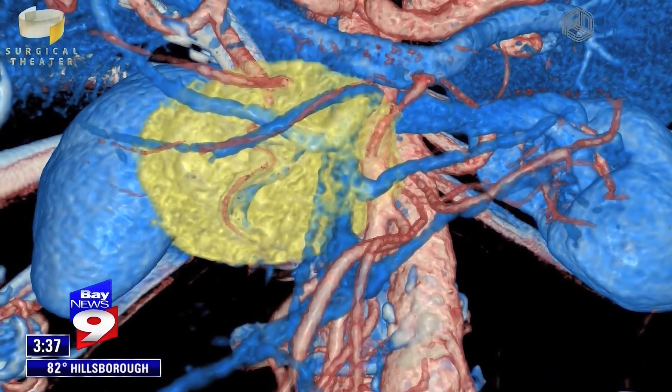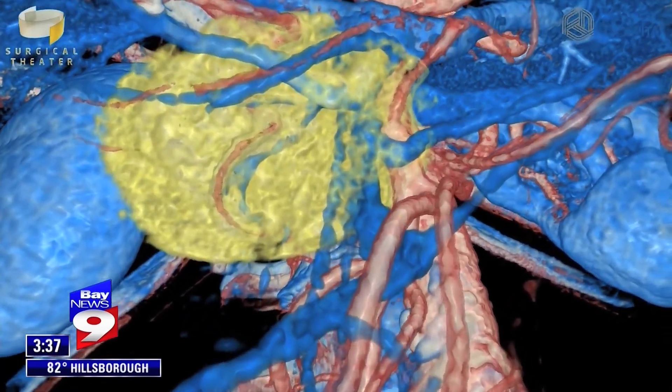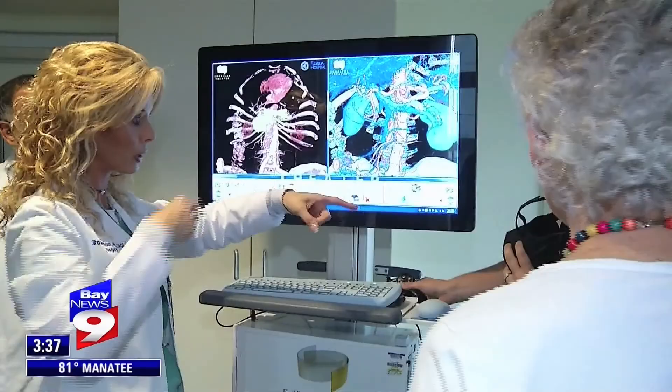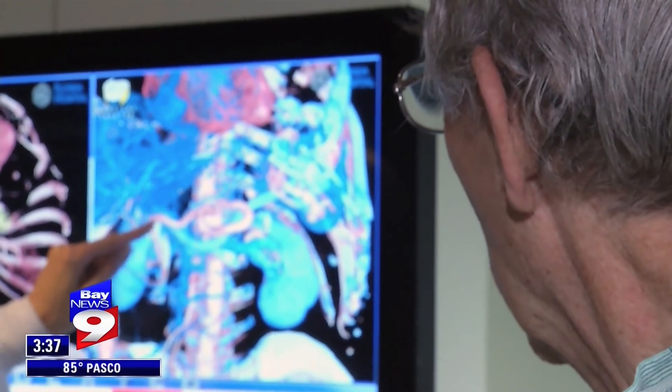Florida Hospital Tampa says they're the first in the country to use Surgical Theater live in the operating room for pancreatic cancer. In the past it's been used for neurosurgery. Dr. Ross says the new application of the technology makes the surgery minimally invasive.